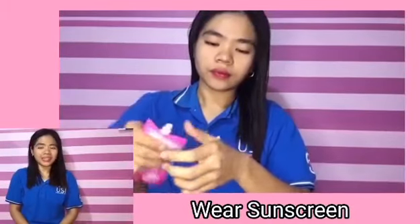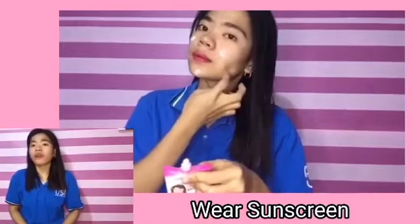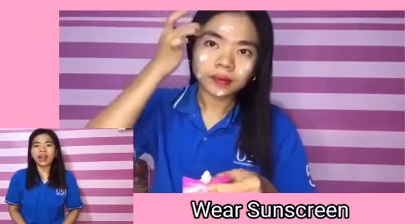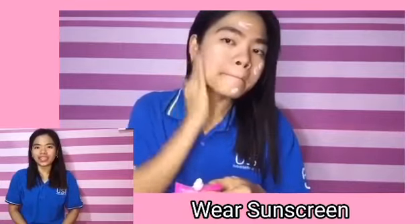How do we apply sunscreen? Apply liberally and evenly on the face before sun exposure. Then reapply as needed or after prolonged sun exposure.